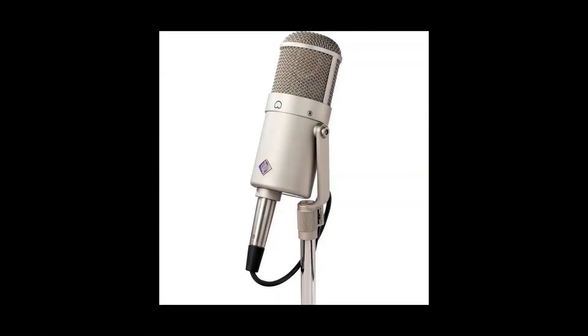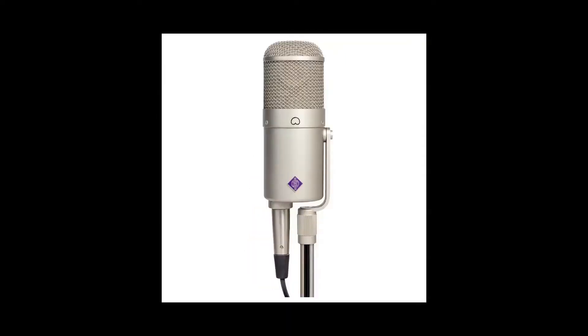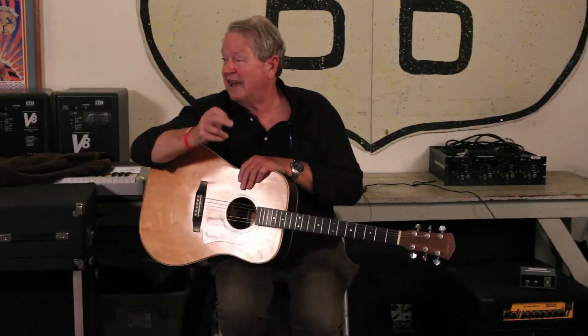He wanted to give me a Neumann U47 FET, straight trade, for this guitar. Even then it was probably only worth about $700. We still own that U47 FET, though it is banged up quite a bit.